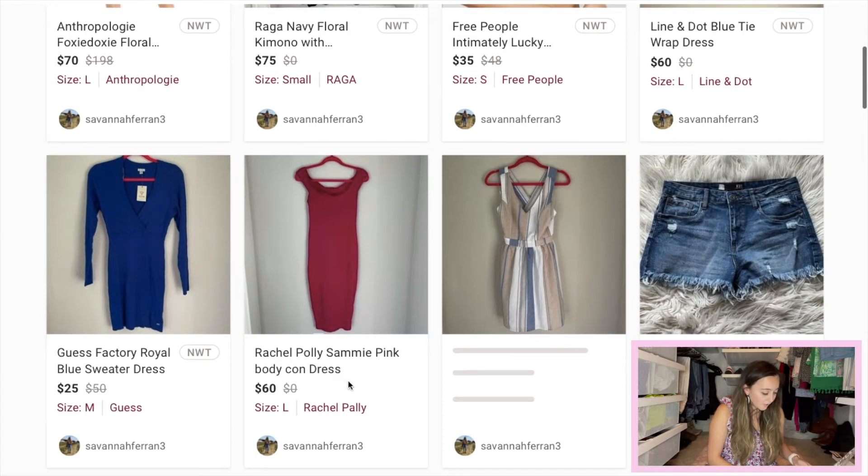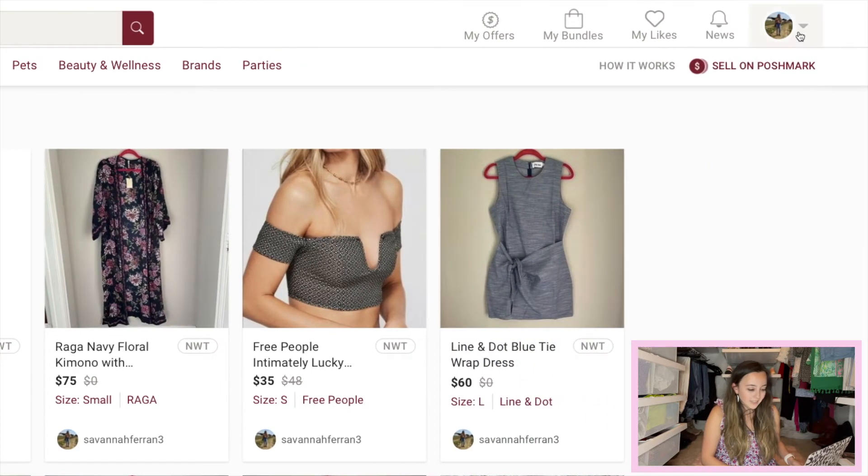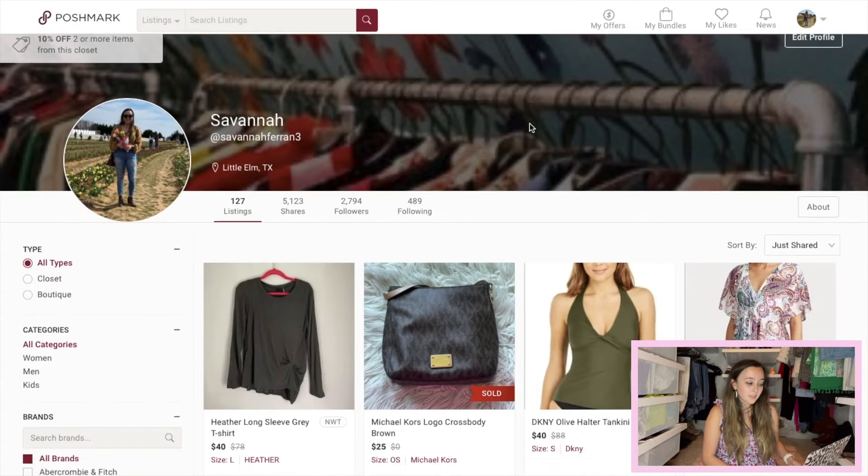This is the Rachel Pally Sammy Pink Bodycon Dress in size large. I initially thought it was probably an extra small or small, but on the inside tag at the bottom it said it was a large. This dress was also a little hard to find comps for. I went ahead and priced it at $60 and I'm hoping to get about $40 out of it.